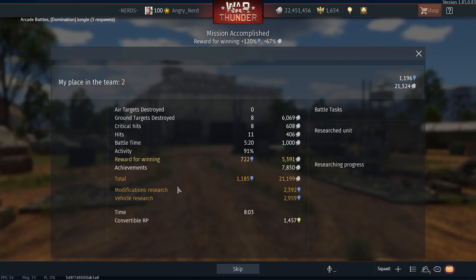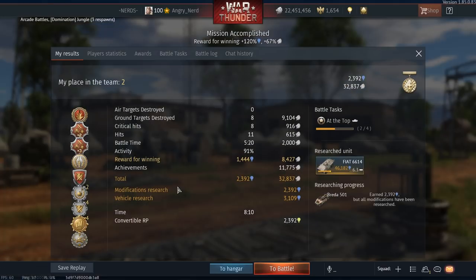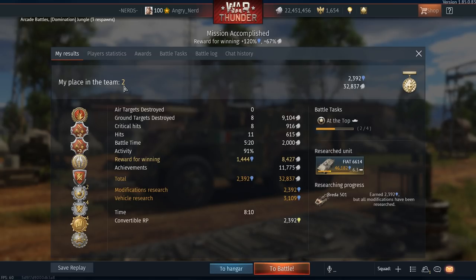Let's see what we did. Alright — we've got first strike, double strike, triple strike, one shot, tank rescuer, professional, shadow strike streak, survivor, and heavy metal fury. Second place in the team. Eight ground units destroyed.